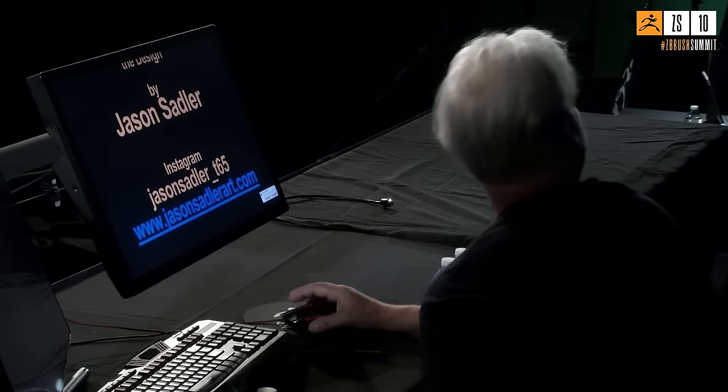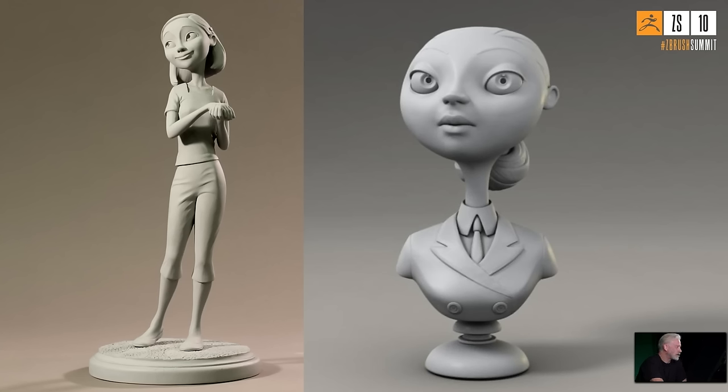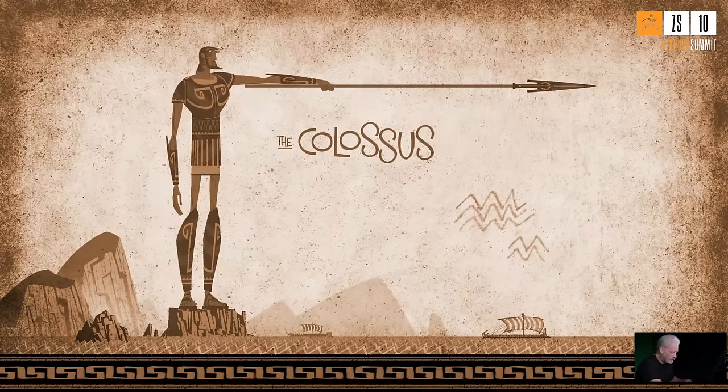He introduces Jason Sadler — they joked about the tragus a lot and named the colossus character 'Tragusius.' Sadler is an amazing designer Michael worked with at Blue Sky for years, and he's also a great dancer. Michael shows some of Jason's work — a design from Rio that he sculpted, personal projects, expression sculpts. It was around Rio that Michael went fully into ZBrush and realized how amazing it is for iteration and speed of production.